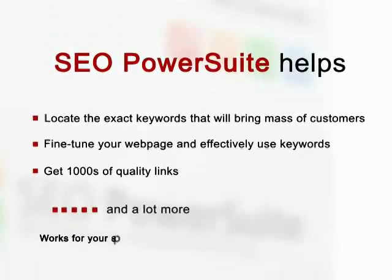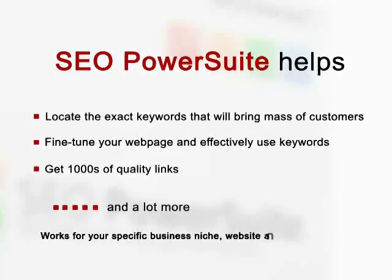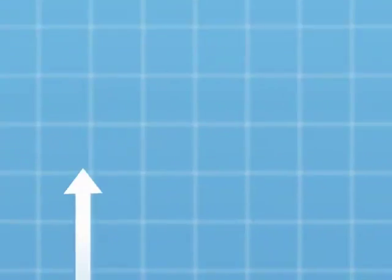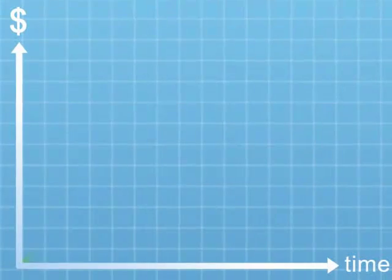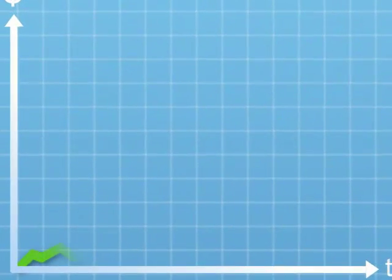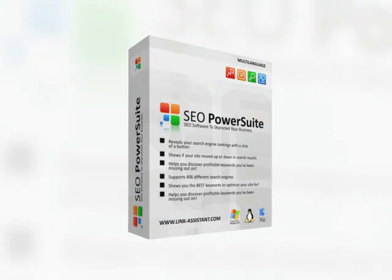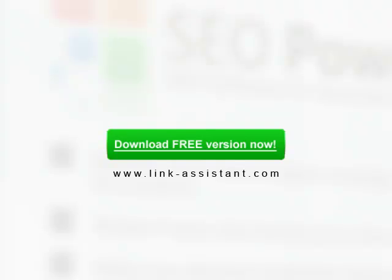And this will work for your specific business niche, for your particular website and for the search engines that you choose. If you want a proven, cost-effective and fast instrument to transform your website sales and go from a dozen occasional visitors monthly to thousands of paying customers daily, download SEO PowerSuite.